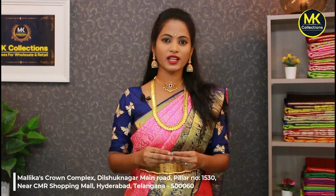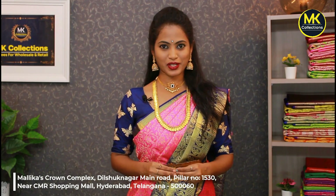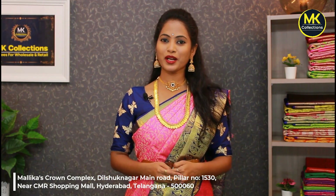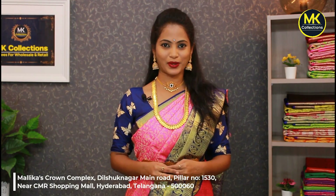Hi y'all, Namaste. If you are interested in reasonable wholesale prices, please subscribe to the YouTube channel, like and share, and click the bell icon. Follow us on Instagram. Visit the MK Collections showroom at Dilsuknagar, near Metro Station, CMR Line Metro, pillar No. 1530 opposite — the showroom is available.